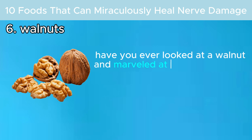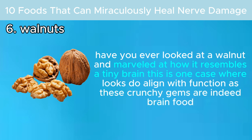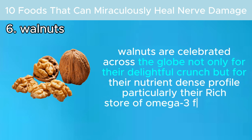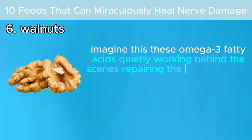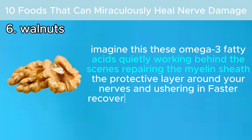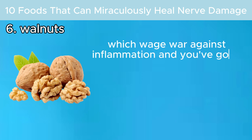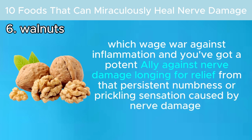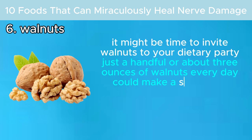Have you ever looked at a walnut and marveled at how it resembles a tiny brain? These crunchy gems are indeed brain food. Walnuts are celebrated not only for their delightful crunch but for their rich store of omega-3 fatty acids, which quietly work behind the scenes repairing the myelin sheath — the protective layer around your nerves — and ushering in faster recovery for damaged nerves. Walnuts' impressive stash of antioxidants also wages war against inflammation, making them a potent ally against nerve damage.